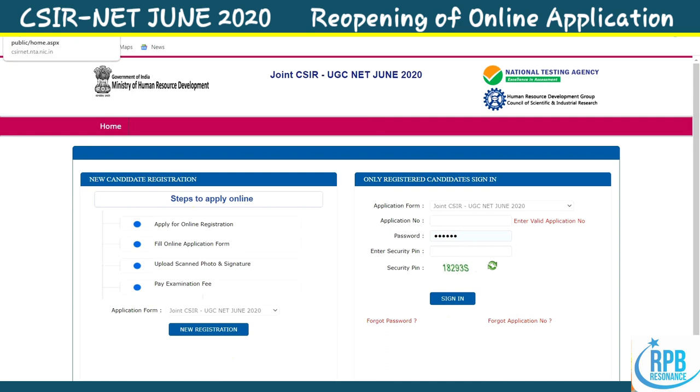This is another opportunity for those who have not applied for the CSIR JEST admission test for the June 2020 exam. This is a wonderful opportunity — the reopening of the Joint CSIR UGC NET June 2020 exam. Further exam updates, exam dates, and exam mode — each and everything regarding the CSIR UGC NET June 2020 — will be uploaded in further videos based on their official website details.